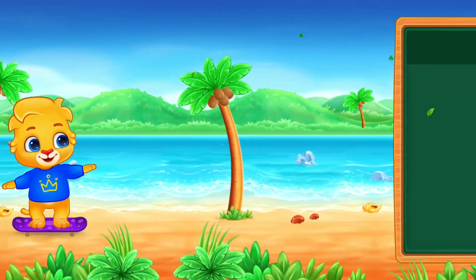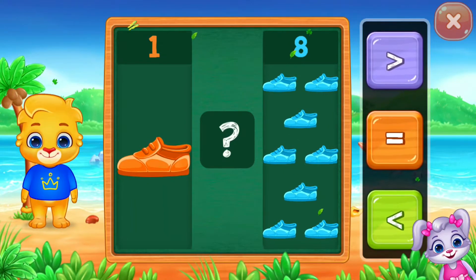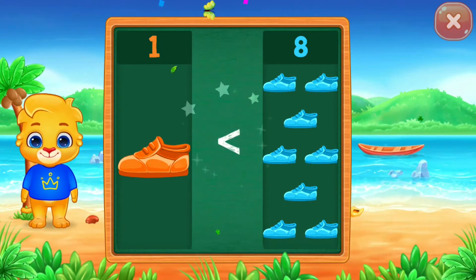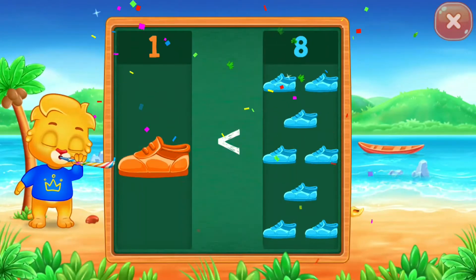Two. Shoes. Less than. One is less than eight. Hurray!